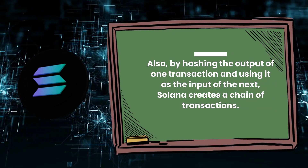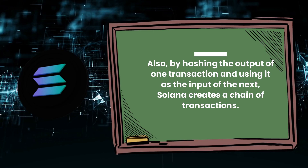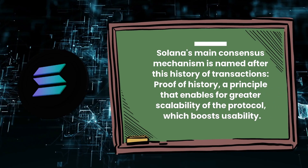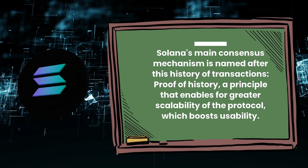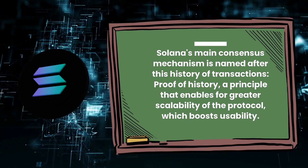By hashing the output of one transaction and using it as the input of the next, Solana creates a chain of transactions. Solana's main consensus mechanism is named after this history of transactions — proof-of-history — a principle that enables greater scalability of the protocol, which boosts usability.